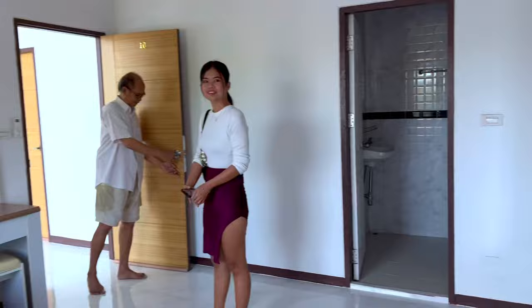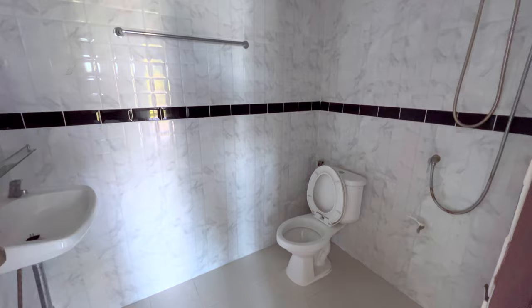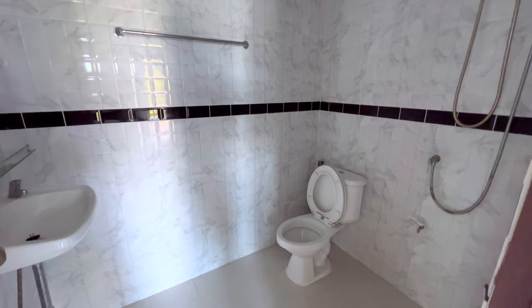You also get a beautiful balcony here. By the way, this room is ensuite bathroom. This is the bathroom here — it's not that big, but it's good for this price.